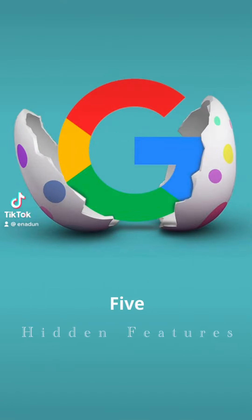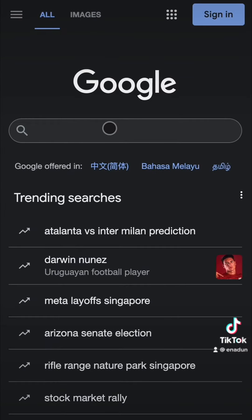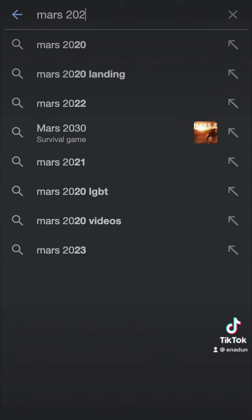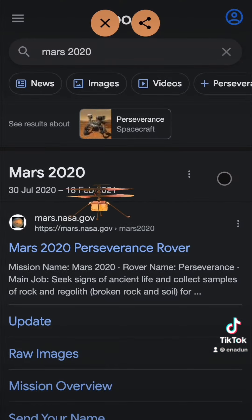Here are five hidden features in Google search. Number 1: Go to google.com in any browser and search 'Mars 2020'. Click on the helicopter icon and you'll see the helicopter flying around your screen.